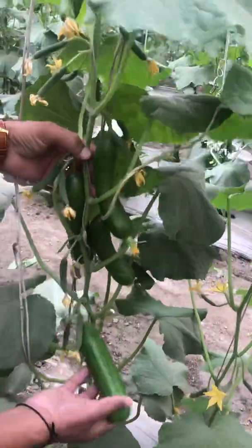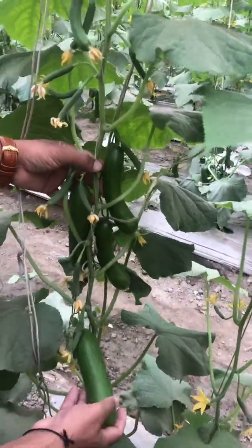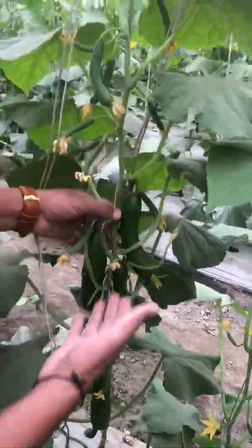If you see this plant, there is quite a heavy load. Normally we harvest cucumber at 120 to 130 grams. When there is a delay in harvest and a high number of fruits on the plant...